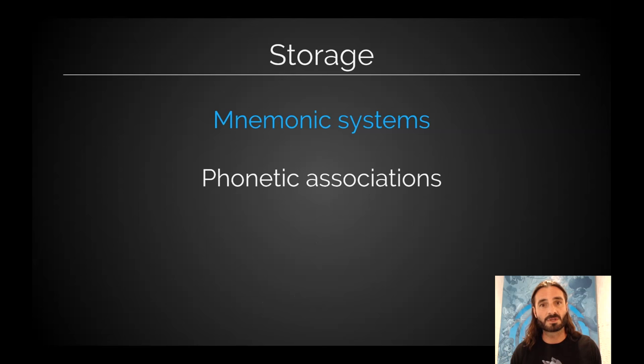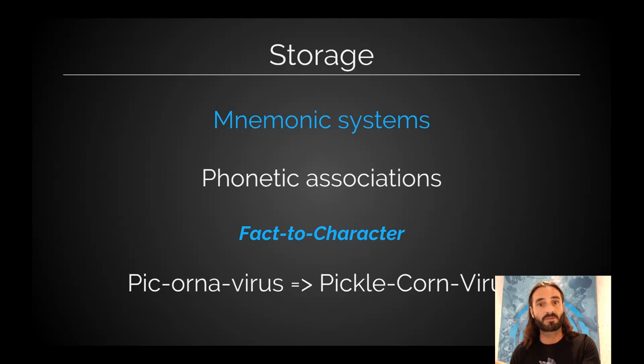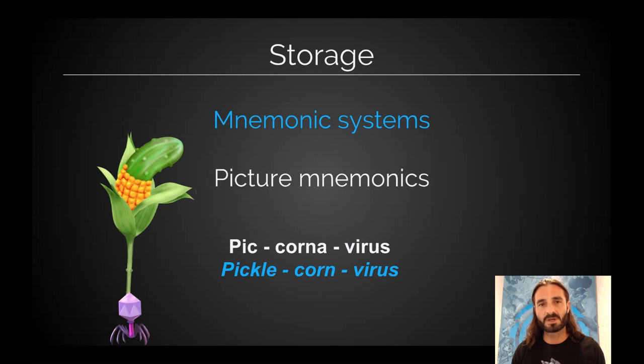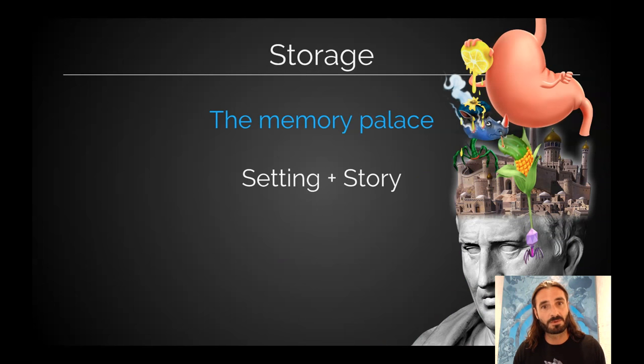We can evolve acronyms a bit by using phonetic associations — taking the sound of the word. Let me use picornavirus. Picornavirus sounds to me like 'pickle corn virus.' That's helpful because I can imagine a pickle corn virus — here it is on the screen. That rhinovirus I showed you earlier is a member of the picornavirus family, so every time I think of him, I imagine him eating a little pickle corn virus and I never forget he's a member of the picornavirus family.